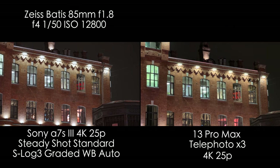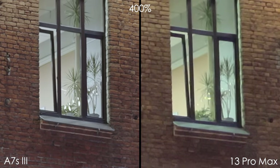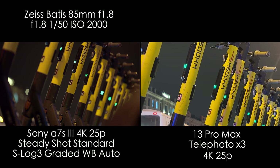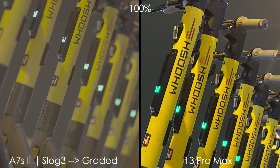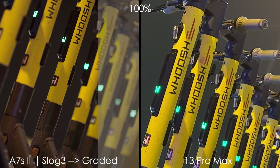The telephoto module before cropping in is looking pretty decent, but when we crop in, we can definitely see the difference and it's huge. On this shot, the iPhone is very flat and the A7S III is looking pretty cinematic, in my opinion, and the colors are much better. And once again, let's have a look at the difference between S-Log3 ungraded and graded.